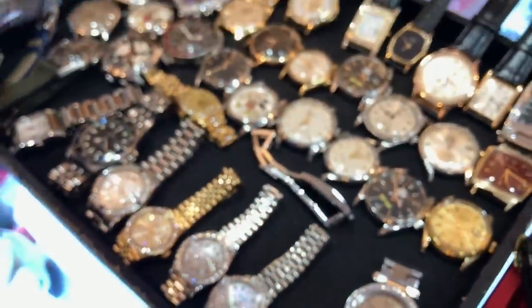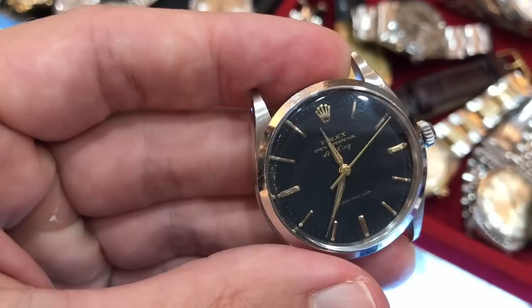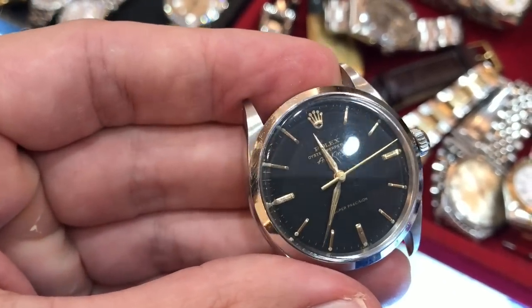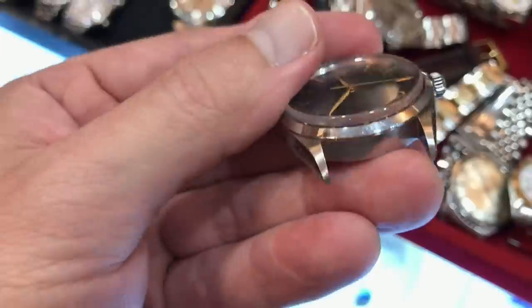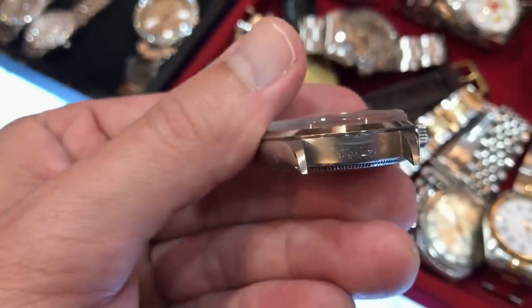The whole time I just kept thinking how easy it would be to do a sleight of hand deal and walk out with one of those head-only watches. Of course, if you get caught in Thailand, they'll probably beat the hell out of you and you'll spend a couple of years in the clink — not really worth a $2,000 watch.